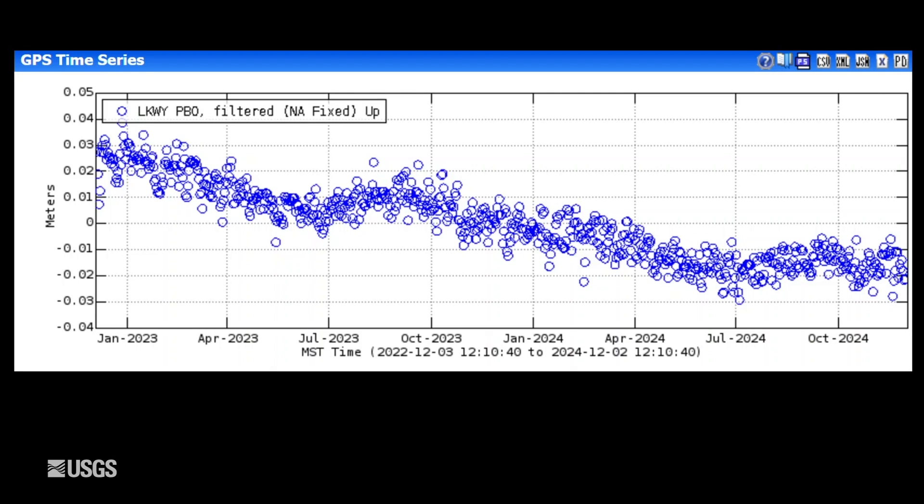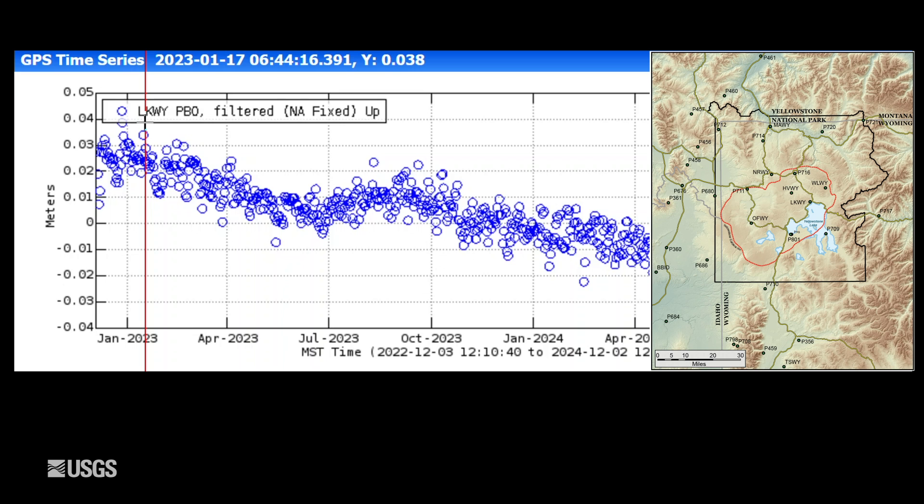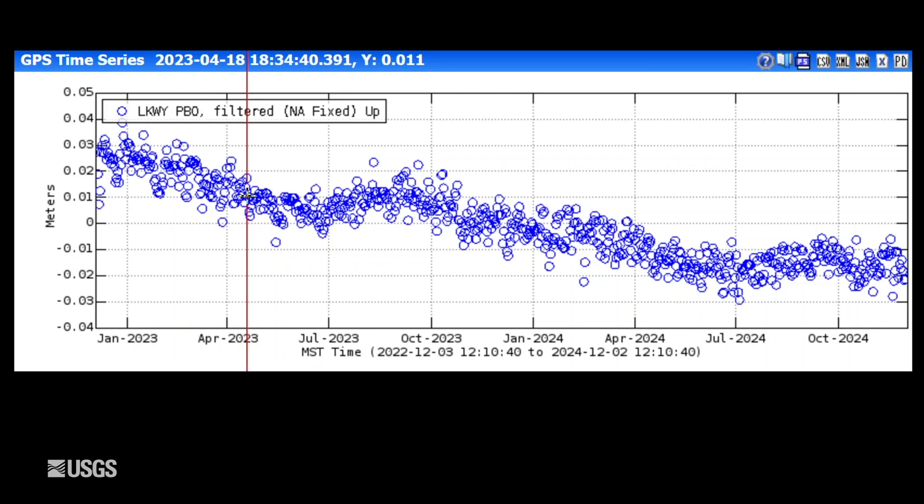There hasn't been a real significant change in ground deformation patterns either. This is vertical deformation at a GPS station near Lake. The blue dots are one day of data each, and the entire plot spans two years. Downward trends indicate subsidence and upward trends indicate uplift.